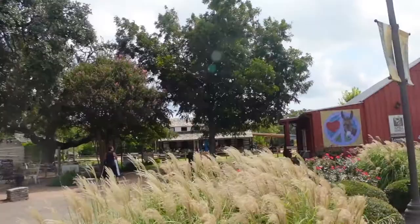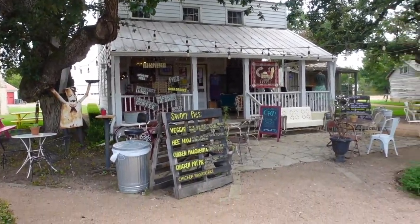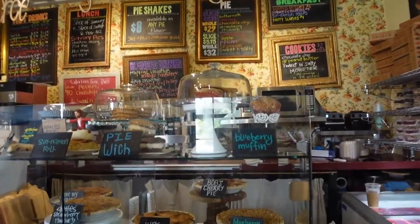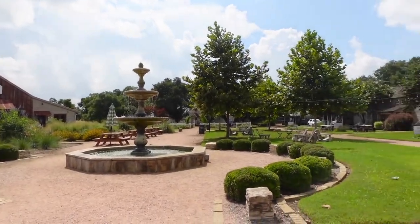After that delicious brunch, we headed into downtown Round Top where there's Warrior's Pie Haven. They also have a diner with amazing Southern food, which we're going to later, but we had to stop by for a little post-brunch pie and some coffee.